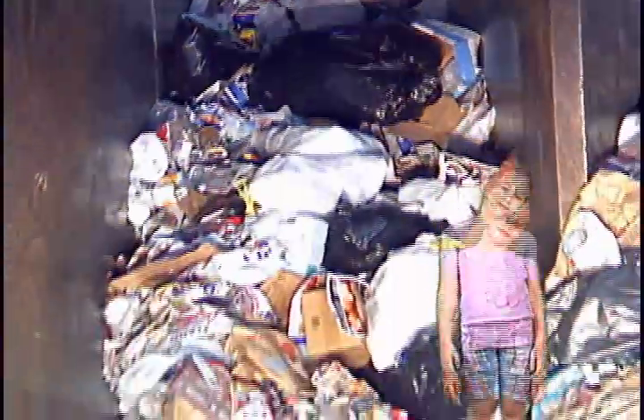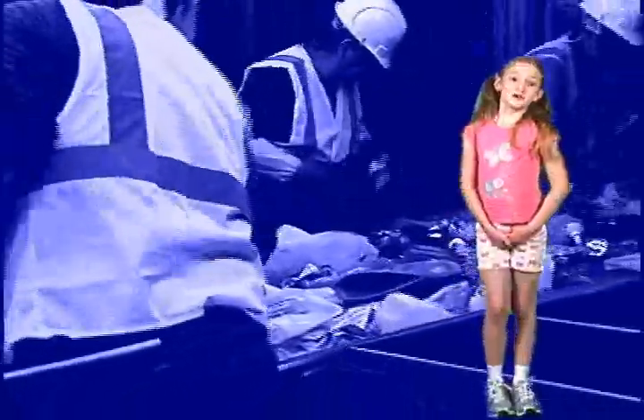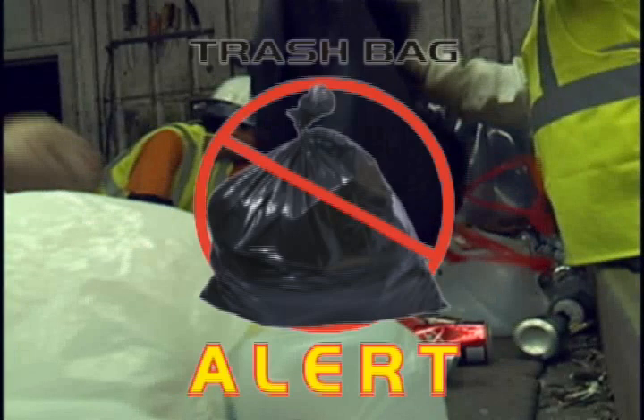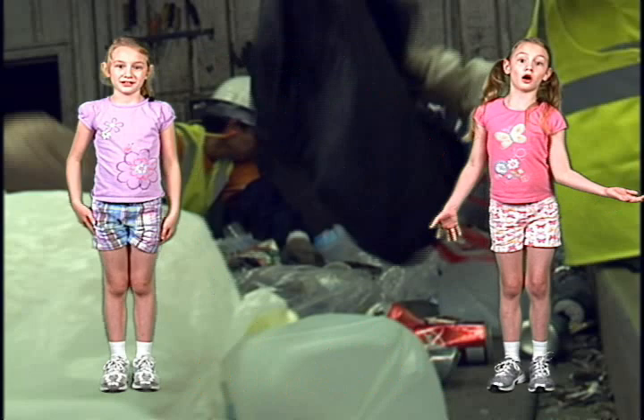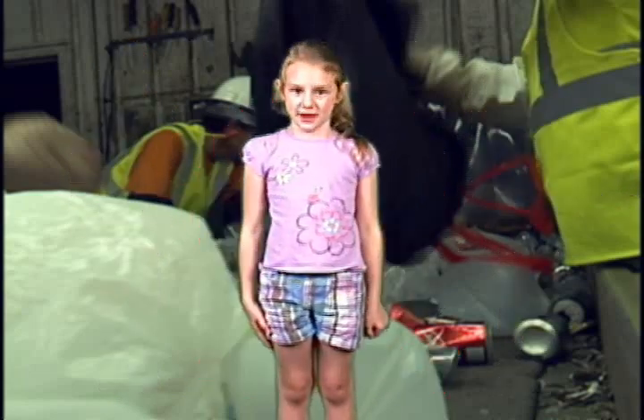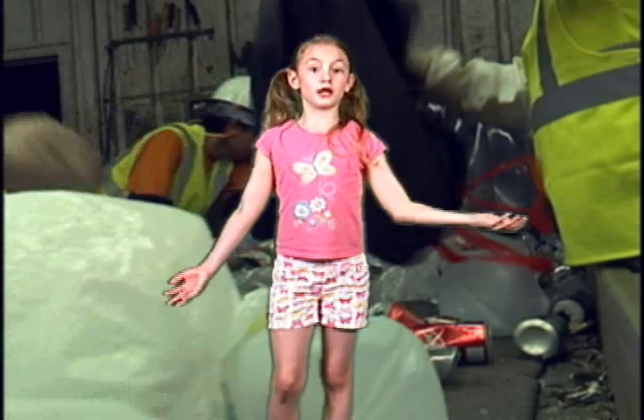Hey, where's that going? It's going to the prep room where any bags are opened and any trash is removed. You mean people put trash in the recycling? Yeah, and they really shouldn't. Those plastic bags clog the machine. Hey kids, tell your parents: no trash and never use bags — just toss it in the cart loose.